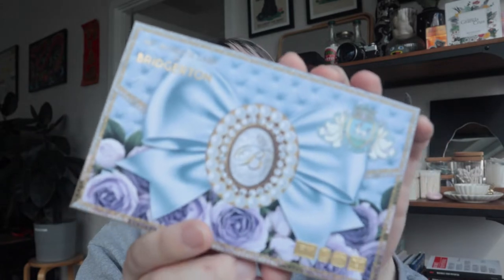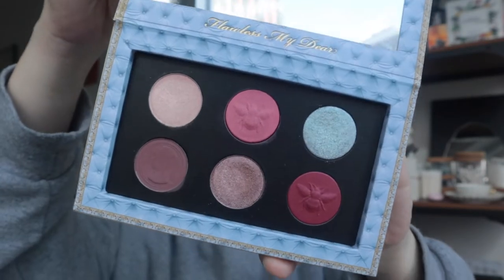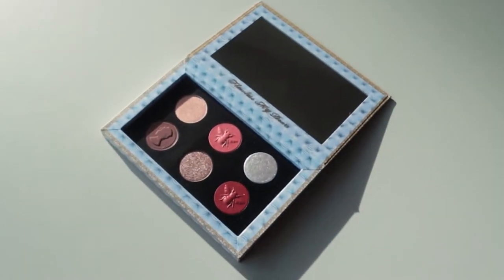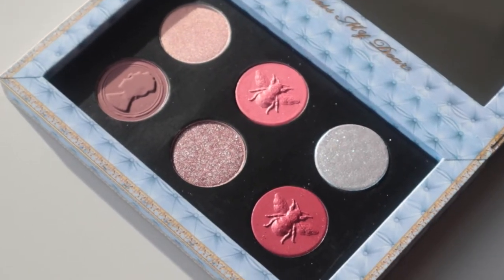Let's get into some stats. This is the Pat McGrath Bridgerton collaboration. It is a six-pan eyeshadow palette priced at $65. Currently, as I'm filming this, it is still available on the Pat McGrath website. I did purchase mine right when it launched — I had an alarm ready to go, woke up at six in the morning to buy this palette. I also purchased the highlighter, which we'll go over later.